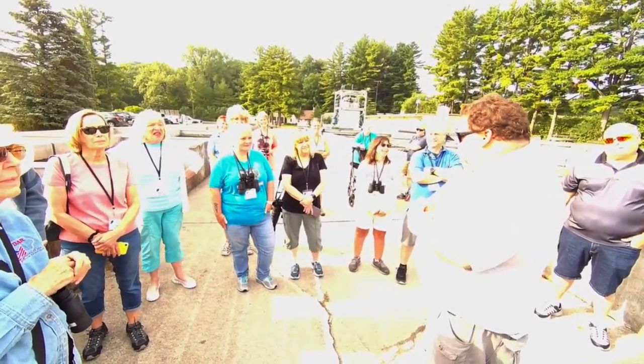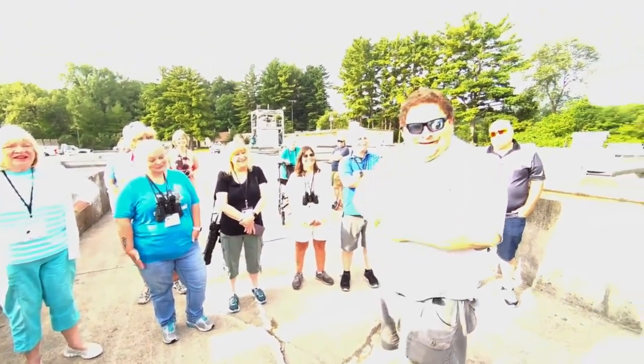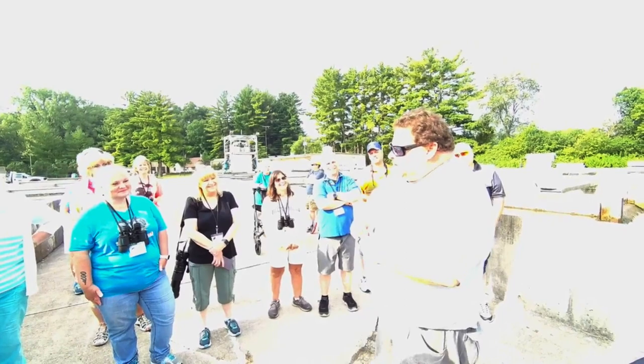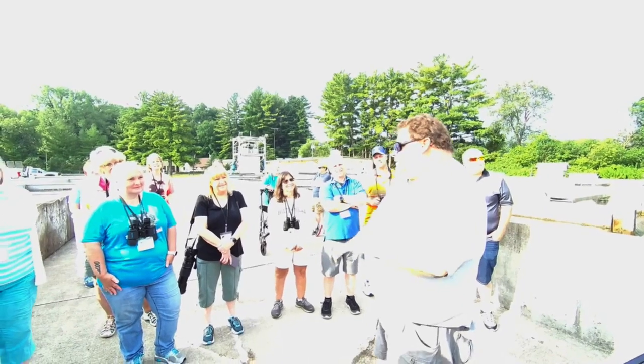I tell everybody: eagles — you guys all give eagles more credit than they deserve. They're a turkey vulture that's pretty. But that being said, they're not stupid by any means. I'm a firm believer they recognize the three of us that work here. You guys all see what they did on the camera, but we see them every day — for real.